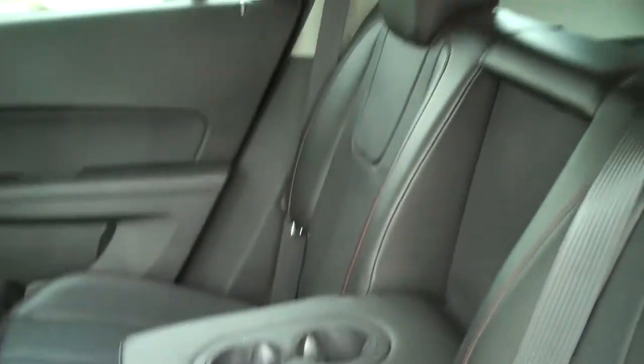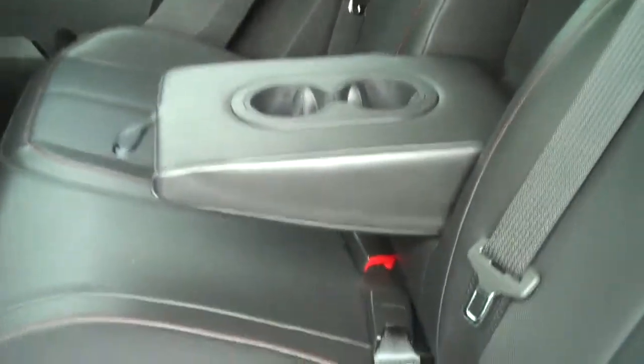Here's your back seat. As you can see, you've got your map pockets here. The leather in this is just wonderful, and you have the off-stitching with the red. So you have the perforated leather seats, the solid sides, and the red stitching. Another feature here is if your middle seat isn't being used, you have your console that pops down.